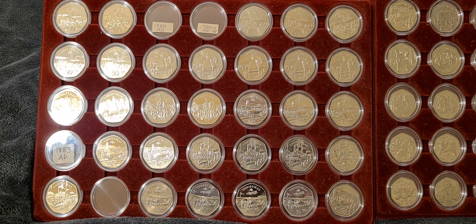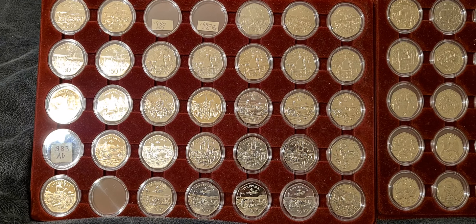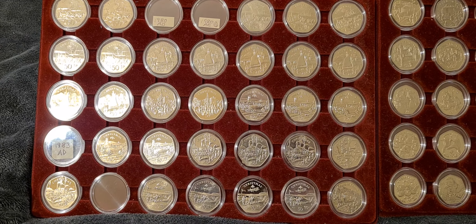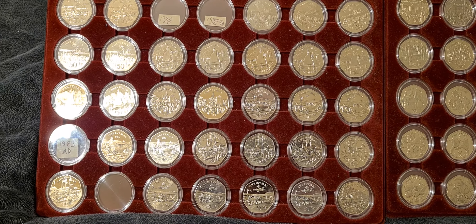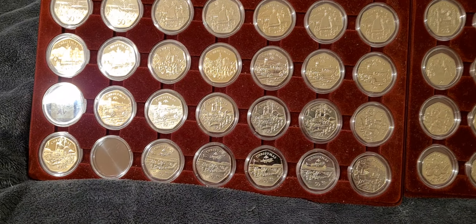Greetings fellow 50p collectors, Coinsnatcher here and we're back again with another exceptional update for the Isle of Man Christmas 50p collection. In front of us we have all the 50p — I'm not going to go through it all again, it was all in the previous videos — but the coin joining the collection tonight is...